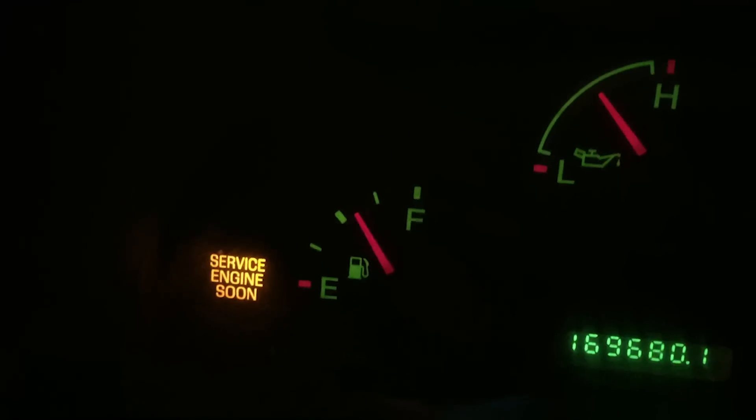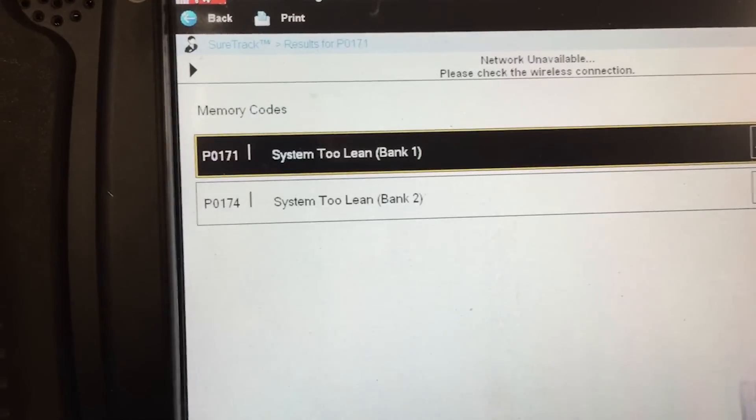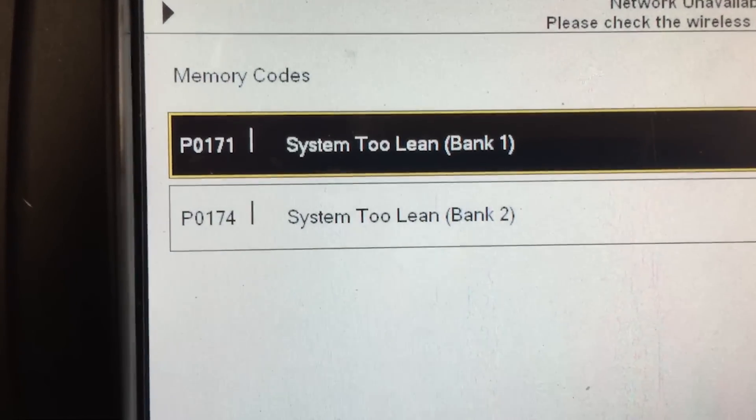Hey, welcome back to the Car Doctor Studios. Thanks for stopping by. I'll start this video by saying that this tip is going to be relevant to folks with Ford products, going with between like 96 through 2008 year model vehicles, cars and trucks included. You may be experiencing an illuminated check engine light with stored codes P0171 and/or code P0174.